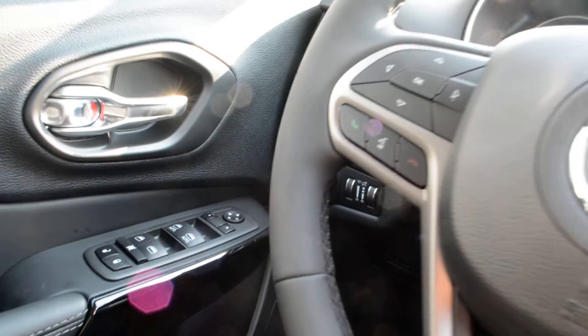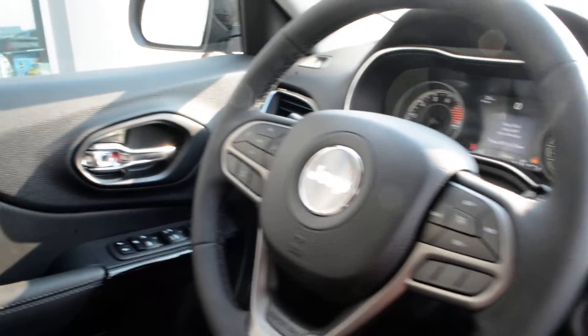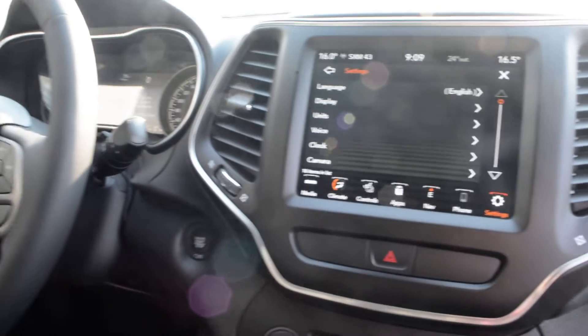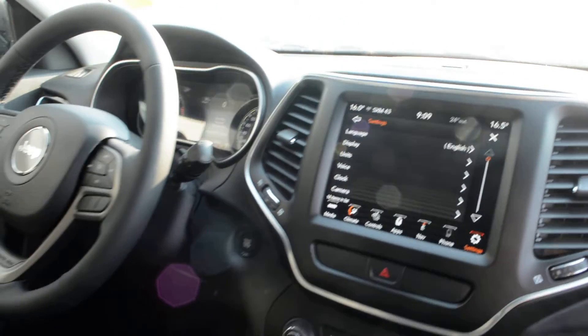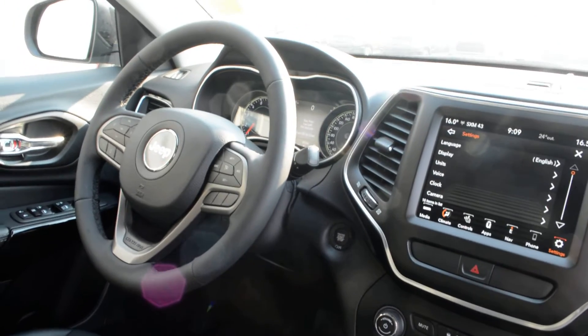This Jeep Cherokee Altitude has a great blend of features. If you're looking for a great everyday vehicle, this could be the option for you. If you have any questions about this Jeep, please feel free to give us a call at 780-826-2999.